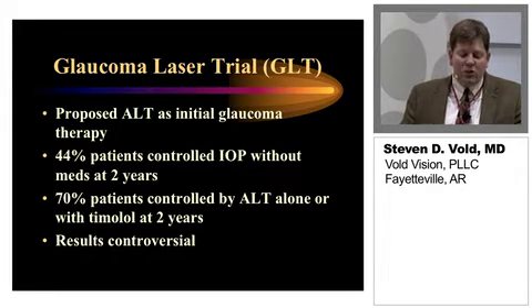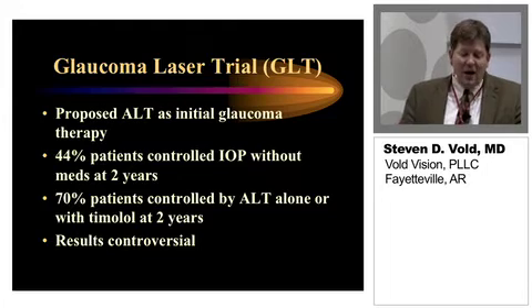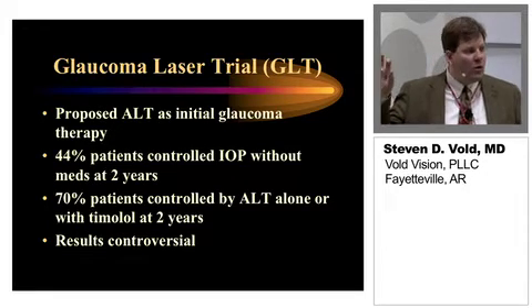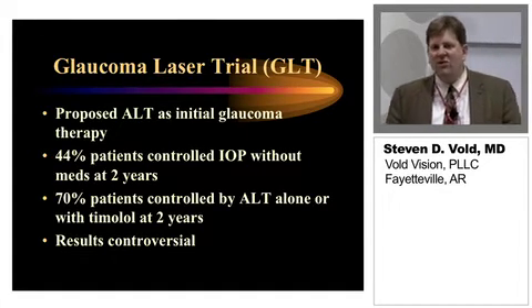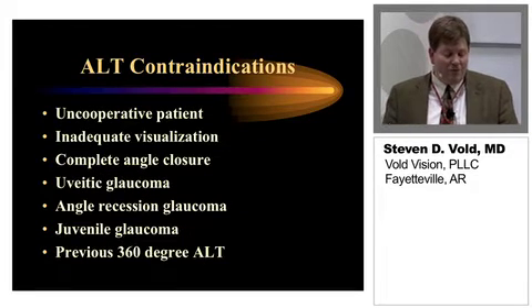44% of patients were controlled at an IOP level without medications at two years, so you can see a lot of these folks did need medicines. Interestingly, 70% of patients were controlled by ALT alone or with timolol — either the laser alone or an adjunct timolol treatment — at two years. There's been a lot of debate as to how this study has been used, but we do know there are definitely patients that benefit from this kind of treatment.